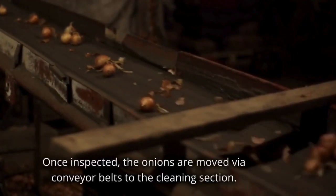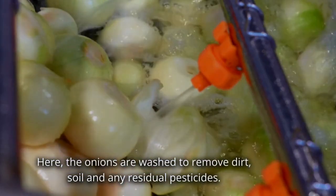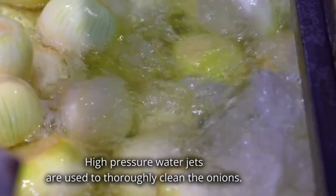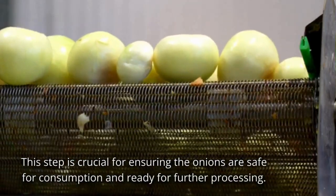Once inspected, the onions are moved via conveyor belts to the cleaning section. Here, the onions are washed to remove dirt, soil and any residual pesticides. High-pressure water jets are used to thoroughly clean the onions. This step is crucial for ensuring the onions are safe for consumption and ready for further processing.